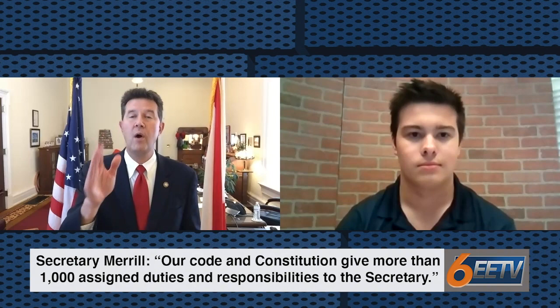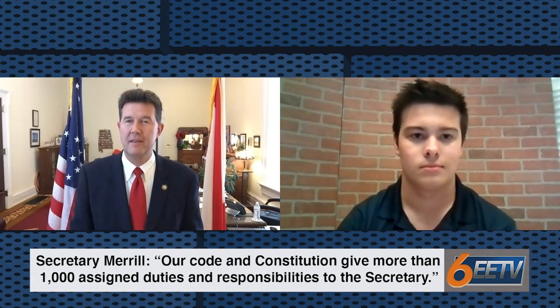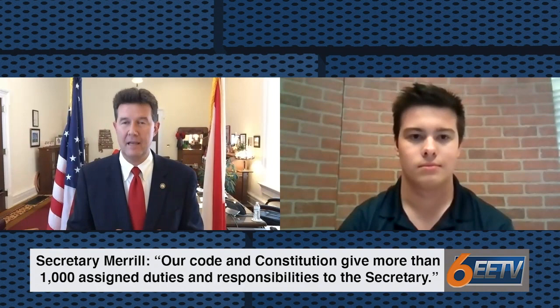Our Code and Constitution give more than 1,000 assigned duties and responsibilities to the person that holds this position. Those include, but are not limited to, the things that people know the most about. They are elections, which includes election administration, voter registration, campaign finance reform, campaign finance review, voter participation — all the things related to the elections process.